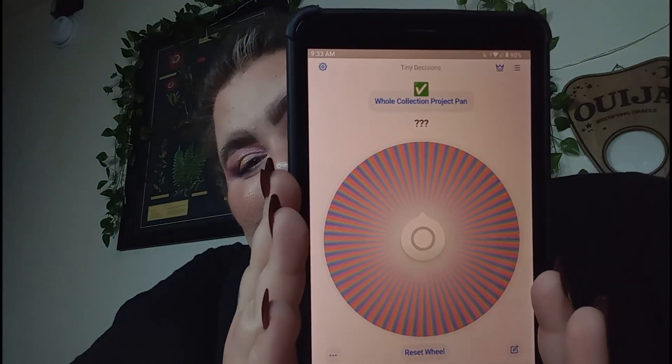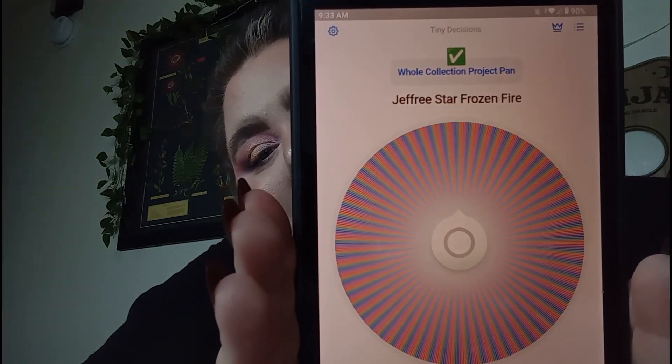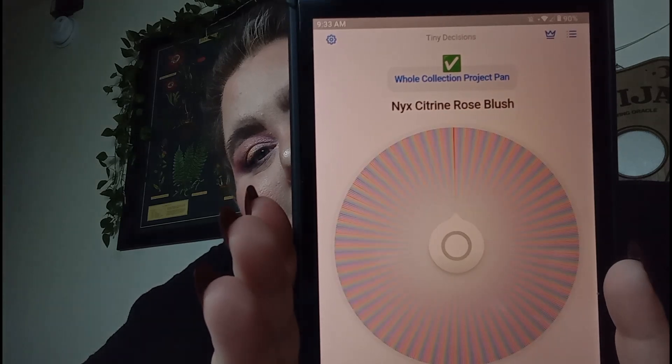Let's see what our first item is going to be. A blush — that's the NYX Citrine Rose Blush. Pretty blush; haven't used it in ages.